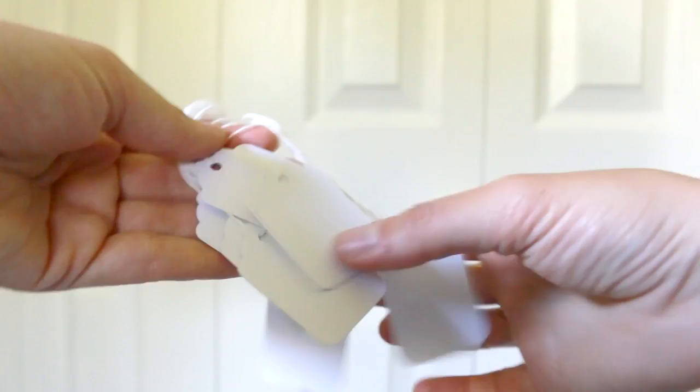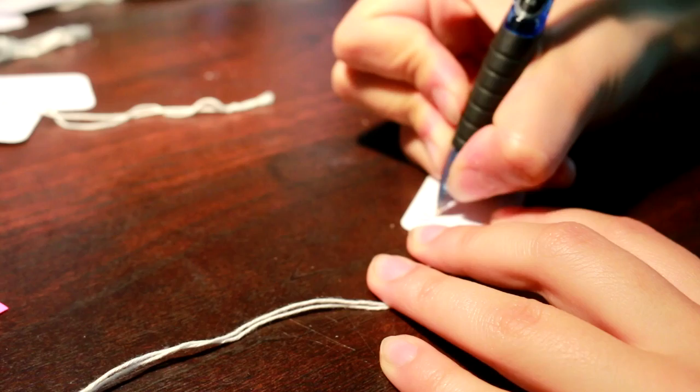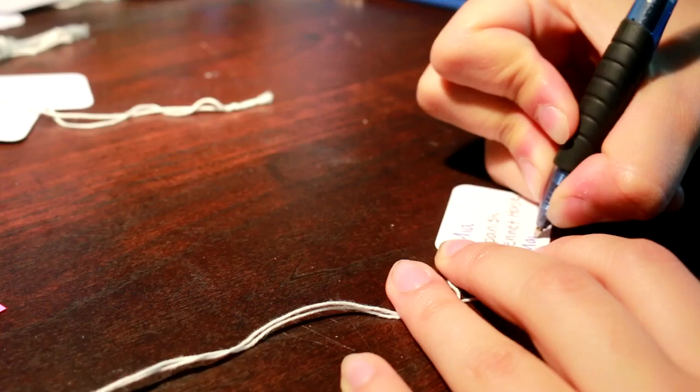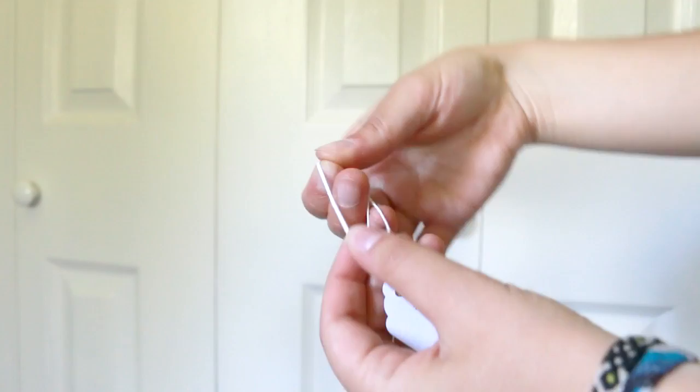You're going to need some little hang tags — I get these at Staples. You want to write the horse's name, the breed, and the gender on one side, and your name on the other side. I prefer to write the breed in pencil so I can change it depending on how the model does with that breed. Then you just loop that hang tag on the back leg of the model so the judge can identify the breed. When the judge places your model, they flip the tag to find out who you are.